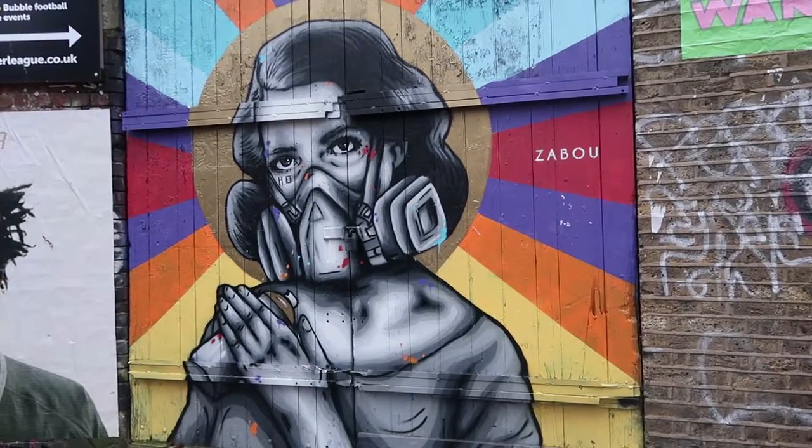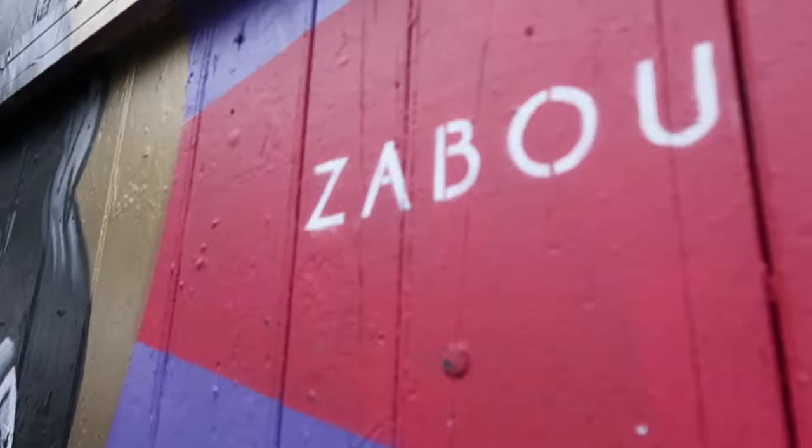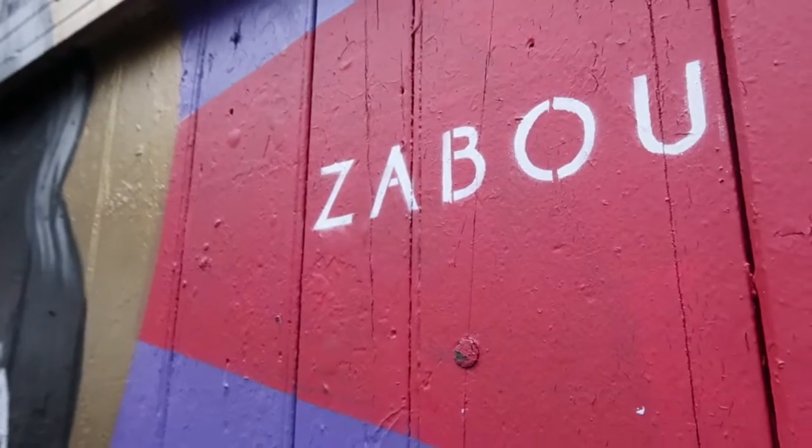If you're walking around Brick Lane, on one end you're going to find this piece. This piece is from one of my favorite street artists — this is a Zay booth.